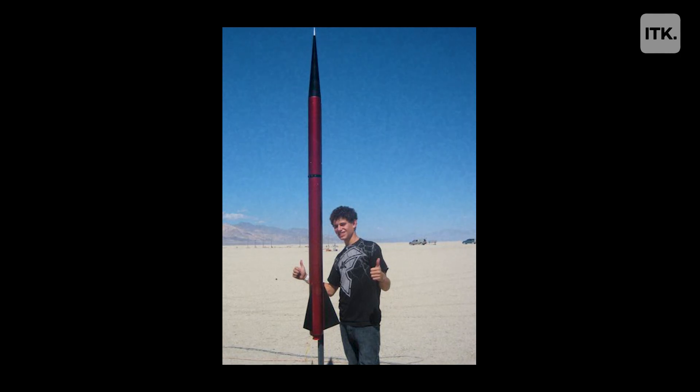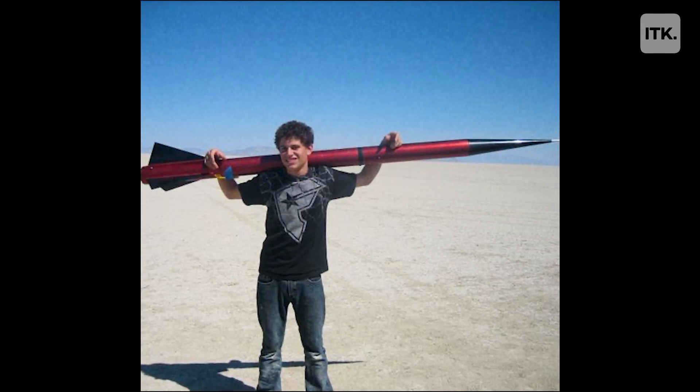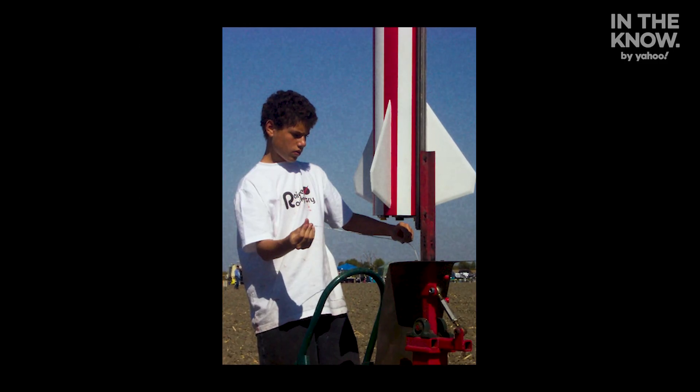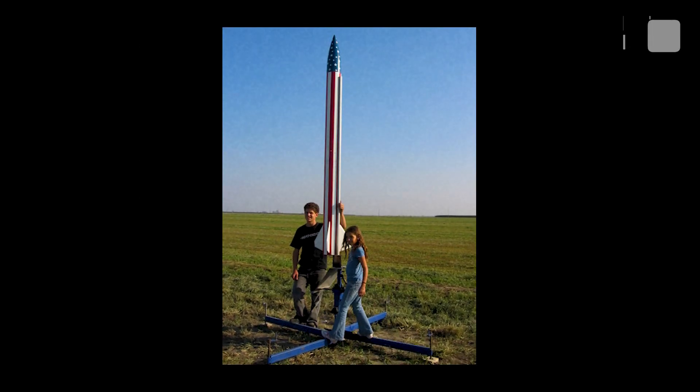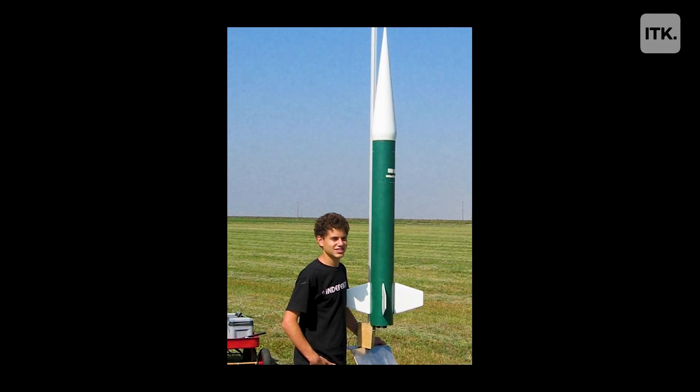Working on rockets has always been my dream. I got a model rocket kit for my seventh birthday, and from there it just grew and grew and grew. When I was 12, you couldn't really buy a 3D printer, but nowadays it's a booming technology. I think that really is going to be the future, not just in rockets, but in a lot of aspects of our life.